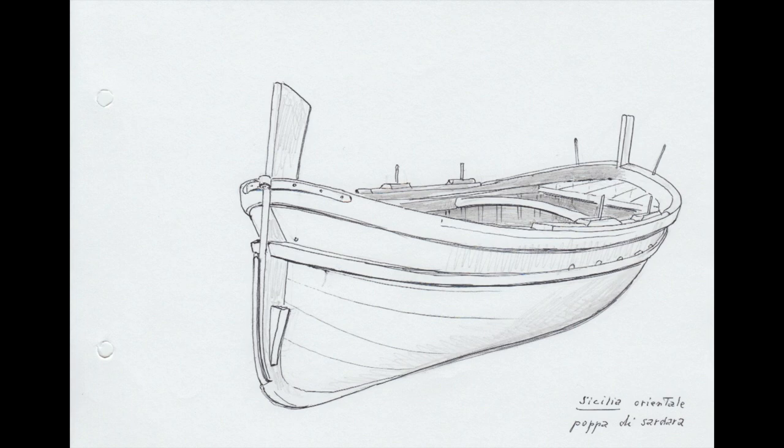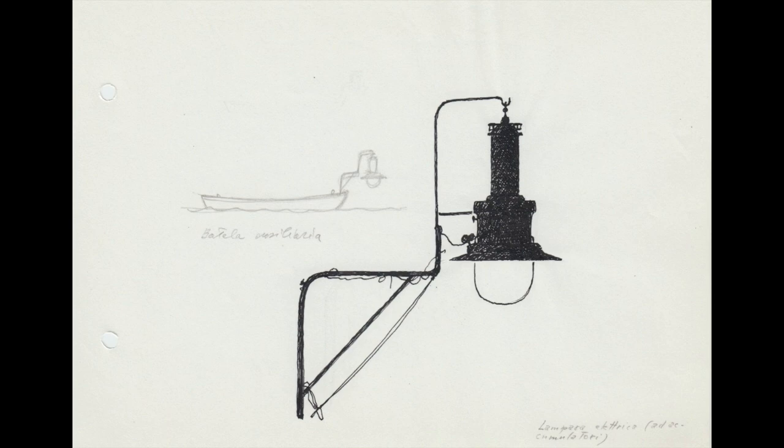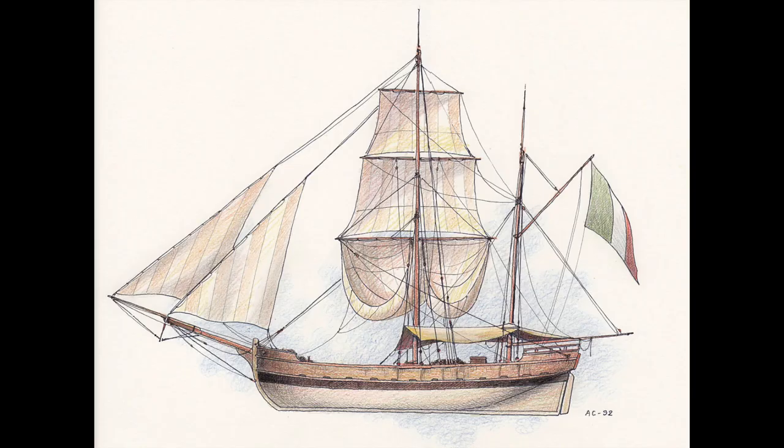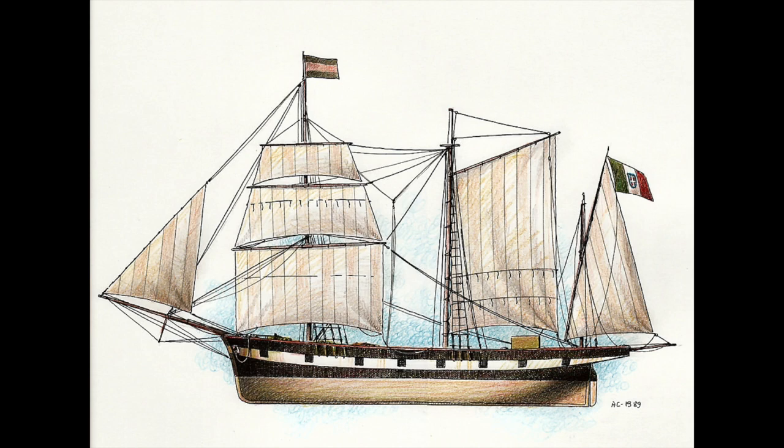Welcome to this new episode of '5 Interesting Models You Didn't Consider to Build.' Since most of you expressed quite an interest in the last survey I published on the YouTube community, I thought it could be nice to take a look at Okre Models, the young Spanish company which already offers a wide range of products.